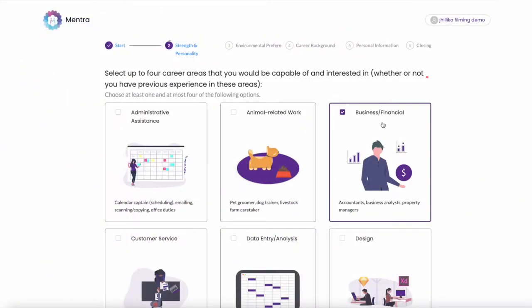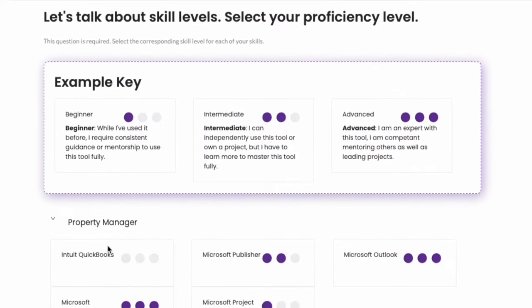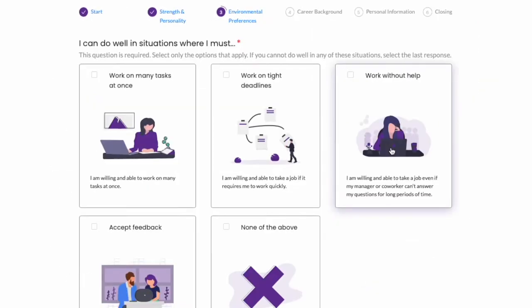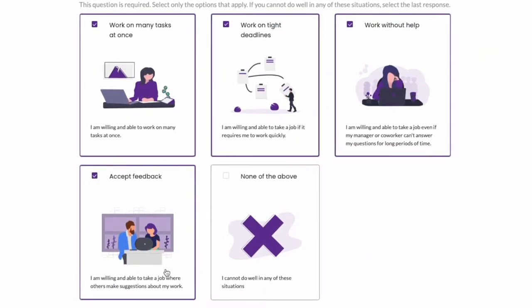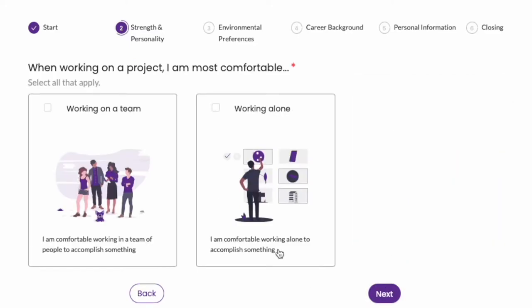We try to deeply understand your story by asking you to describe the ideal position that matches an individual's skill set, what specific situations bring that individual anxiety, and what environments and team scenarios an individual can work best in.